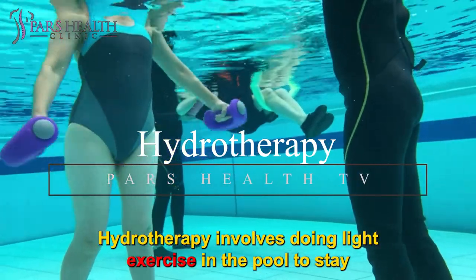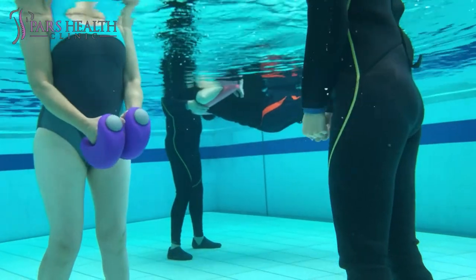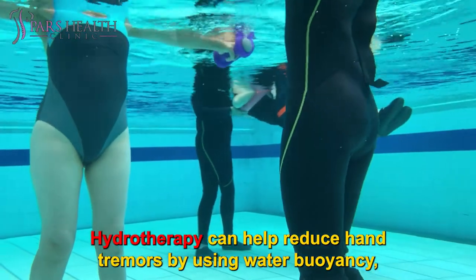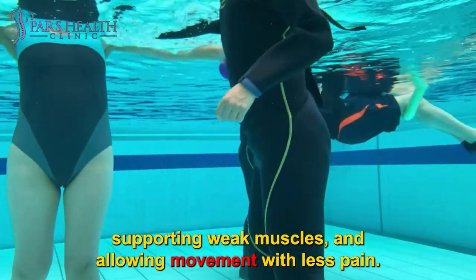Hydrotherapy involves doing light exercise in the pool to stay healthy and prevent disease. Hydrotherapy can help reduce hand tremors by using water buoyancy, supporting weak muscles, and allowing movement with less pain.